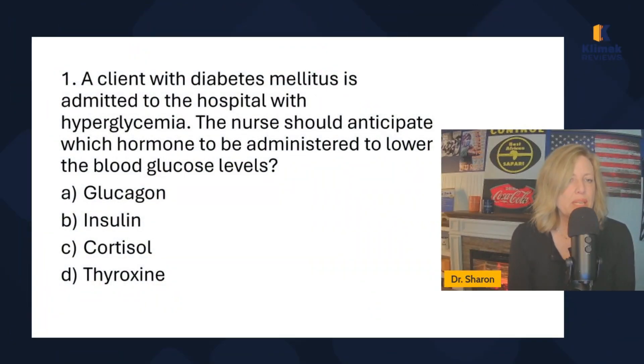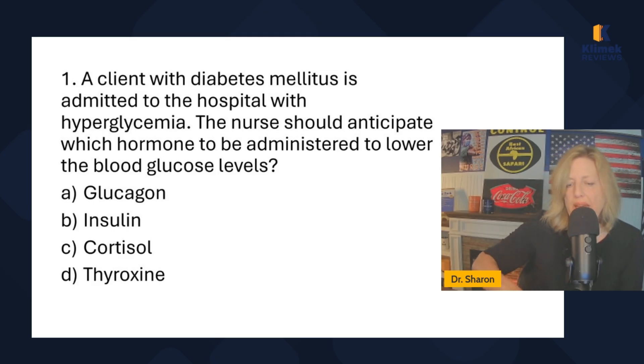Question one: a client with diabetes mellitus is admitted to the hospital with hyperglycemia. The nurse should anticipate which hormone to be administered to lower blood glucose levels. This is here to make sure you know insulin is considered a hormone — anything secreted by an endocrine organ is considered a hormone.